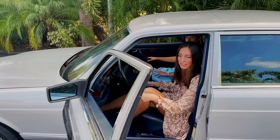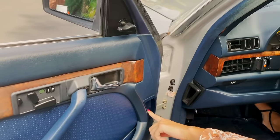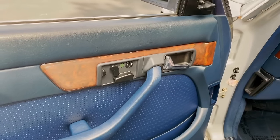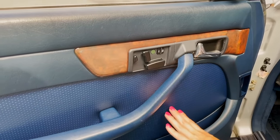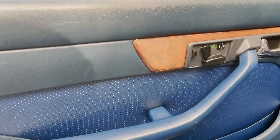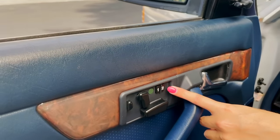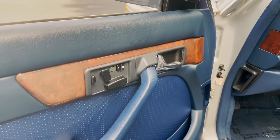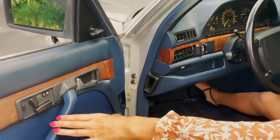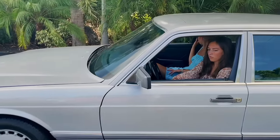Up front, as Leighton pointed out in a previous video, the AC or heat flows through the side vents and comes out through those perforated little holes on the side, which is really neat. You also have memory seats on the driver's side — I love this car, it's so ahead of its time and super well maintained.